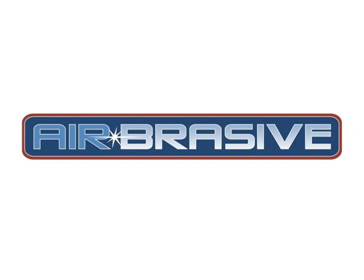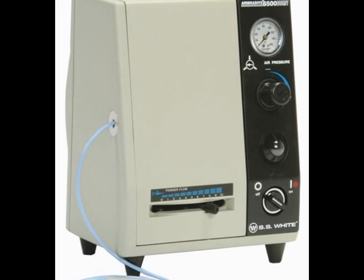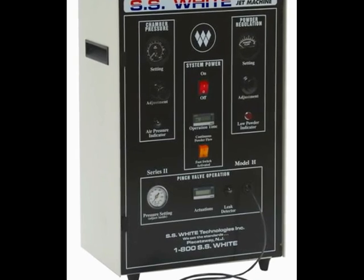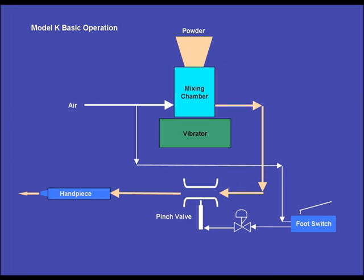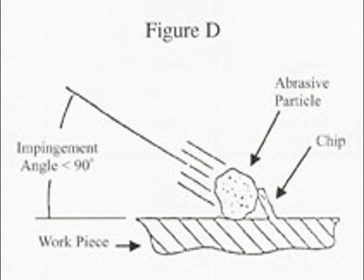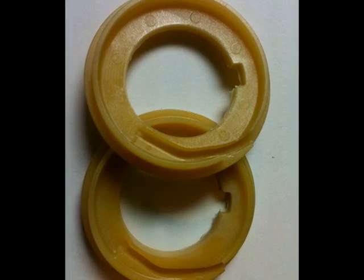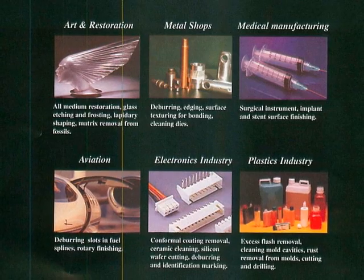Airbrasive features four unique microblasting jet machining models. This diagram shows how Airbrasive microblasting technology works. With the right angle of implementation, Airbrasive particles work to chip away your product's flaws. Drilling, etching, deburring, cutting, cleaning, abrading — Airbrasive does it all.